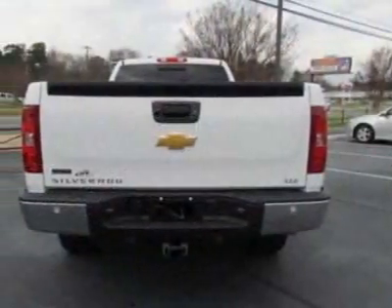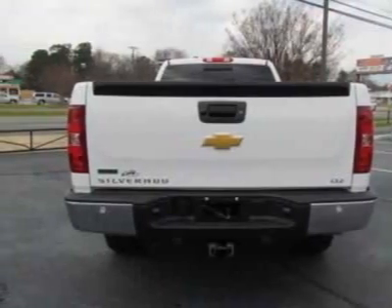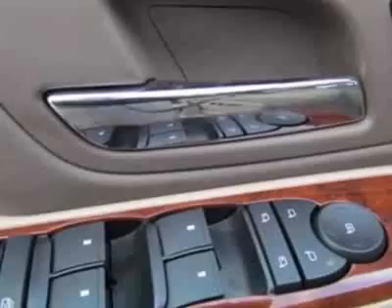Audio system: AM/FM stereo with CD player and MP3 playback, USB port. Rear vision camera.